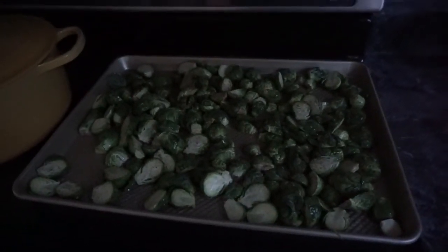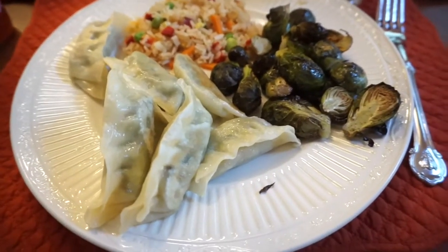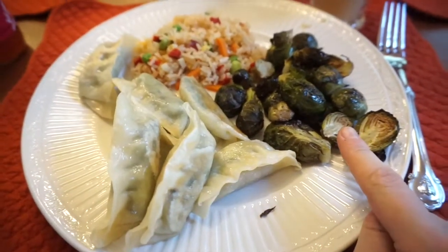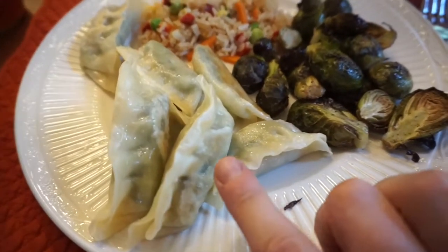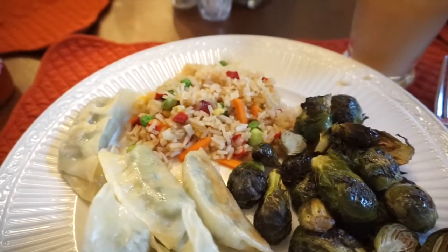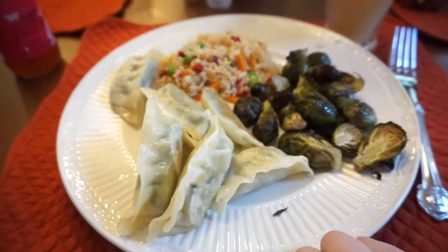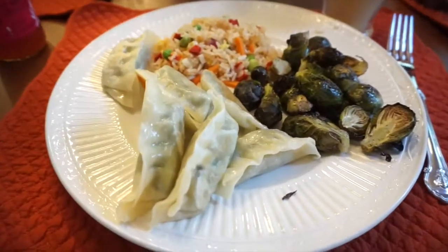It's a challenge I'm willing to undertake. I finally decided what we were having for dinner tonight — quick and easy. Here are the Brussels sprouts, and I've got a massive pile since I'm the only one that likes them. Then we've got some potstickers from Trader Joe's and some veggie fried rice to go along with it, and it's quite delicious.